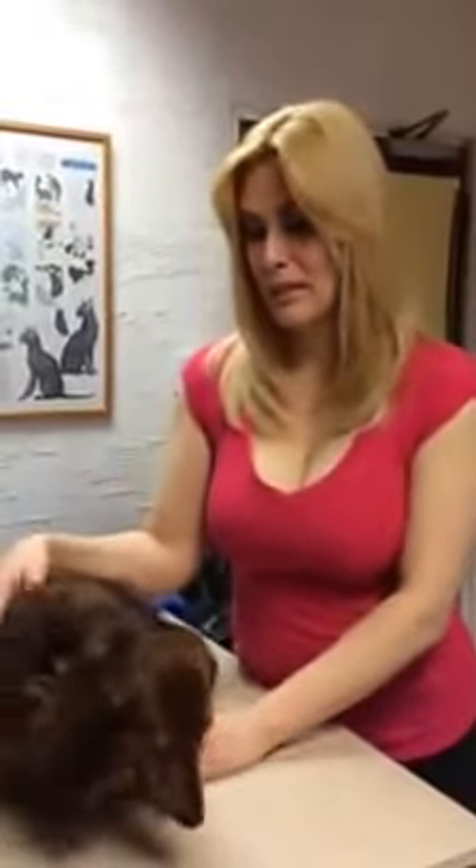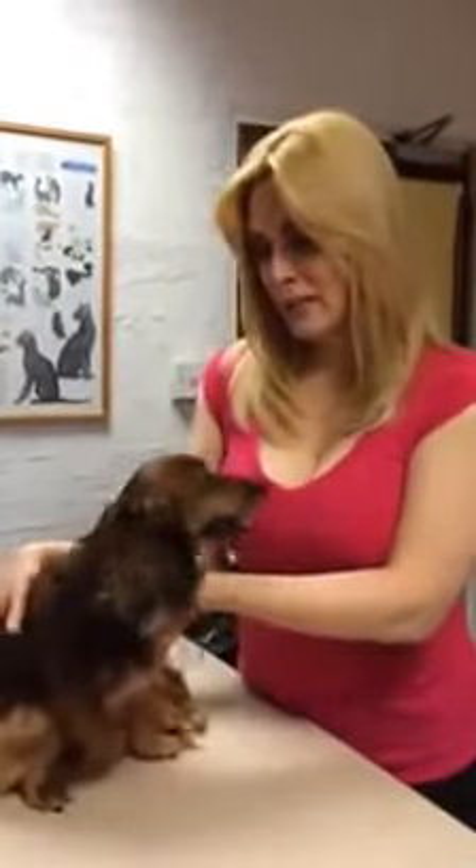This is Abby. I adopted her two years ago, and she's ataxic. She has ataxia because she had back surgery, and she was not doing that good. Her back legs were dragging. She looked quite tired. She wasn't running much.